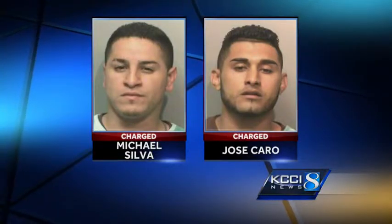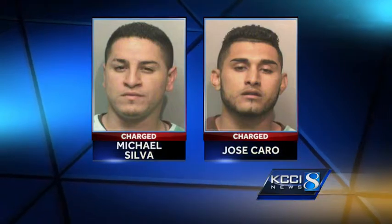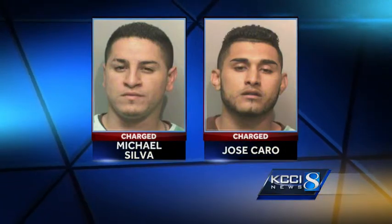Carro and Silva are charged with illegal use of a scanning device, as well as conspiracy to commit a felony. Both are being held right now at the Polk County Jail on a $30,000 bond. Live in Des Moines, Kim St. Ange, KCCI 8 News, Iowa's News Leader.